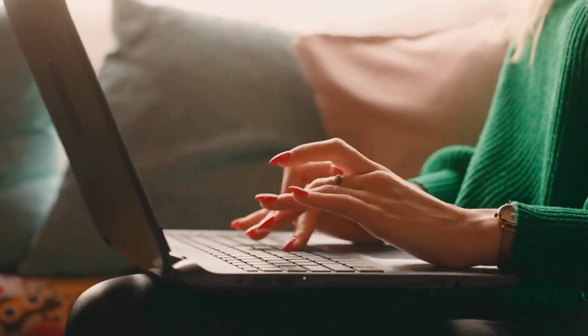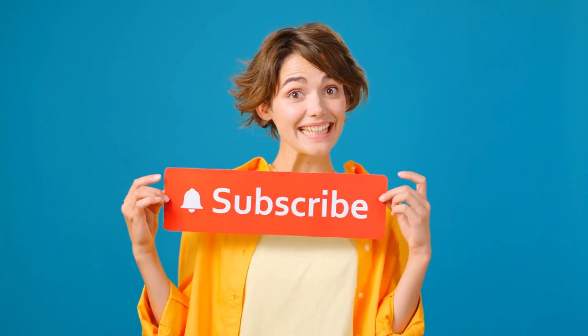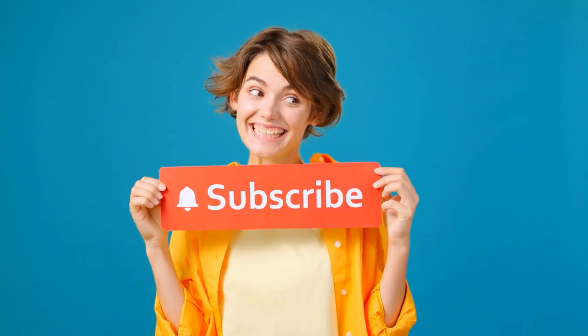Try these out and let me know which one works best for you in the comments below. Don't forget to like, subscribe, and hit that notification bell for more health and beauty tips. Thanks for watching, and I'll see you next time on My Vitamin Doctor.